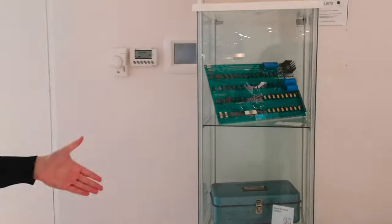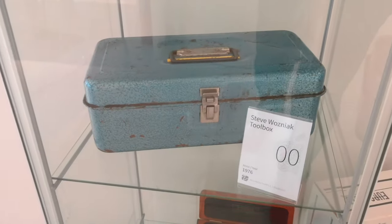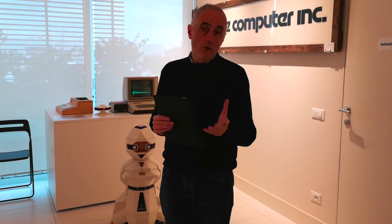In altri musei di informatica nel mondo gli oggetti sono normalmente esposti chiusi in teche di vetro, inaccessibili. Invece il Museo Apple di Savona è un museo che potete vivere e assaporare. L'idea del museo viene da 16 anni fa: di fatto è un'associazione di volontariato, una onlus, una no profit.